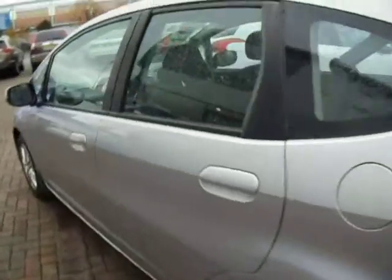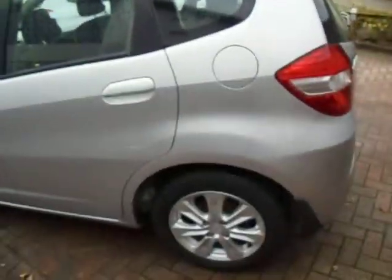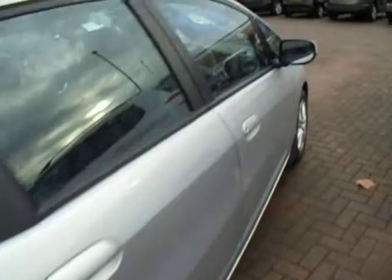Just moving around the car, you can see the silver paintwork enhances the appearance of the vehicle. The alloy wheels are in exceptional condition. And this is the 1.3 i-VTEC petrol engine.